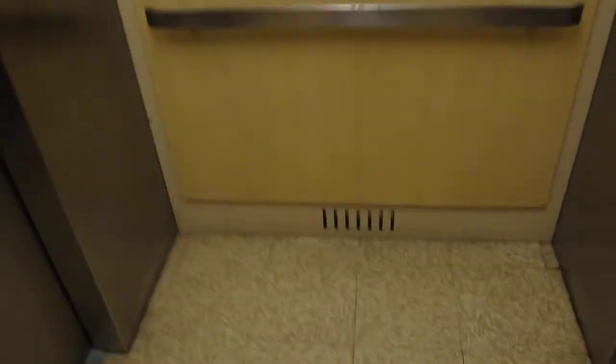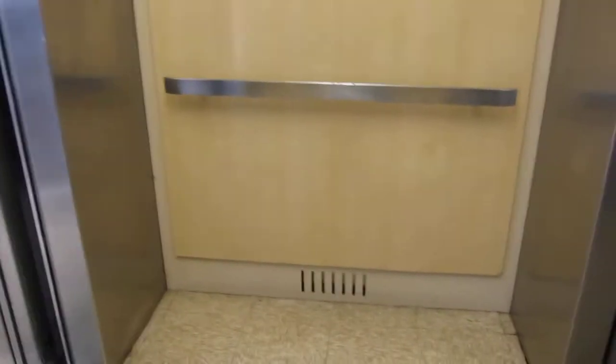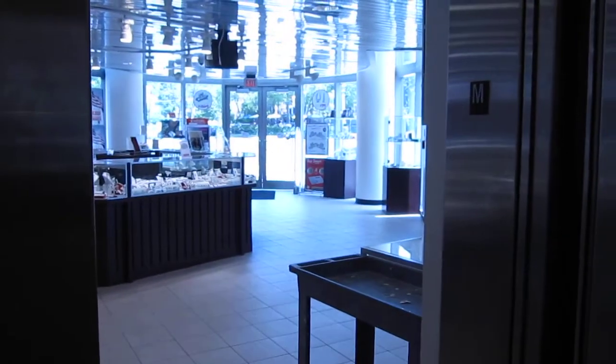It's your standard Filene's Basement elevator. Oh, it's very poppy. Ooh. Basic MT. And that's it.